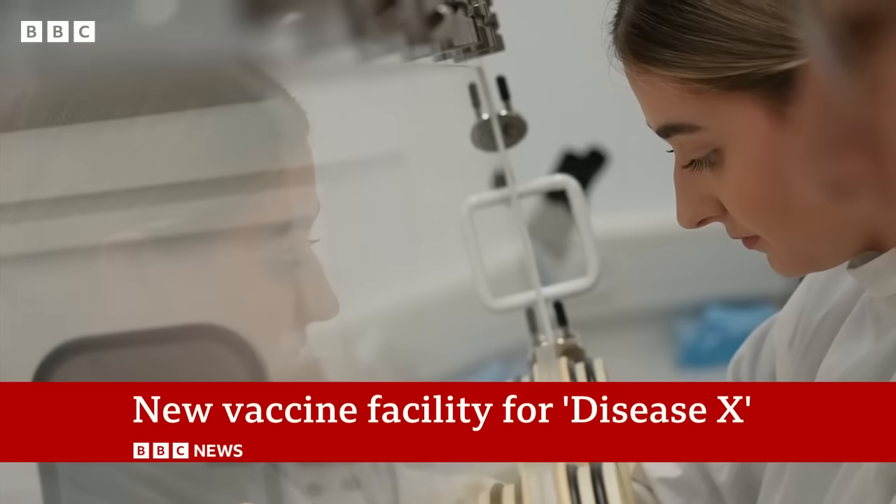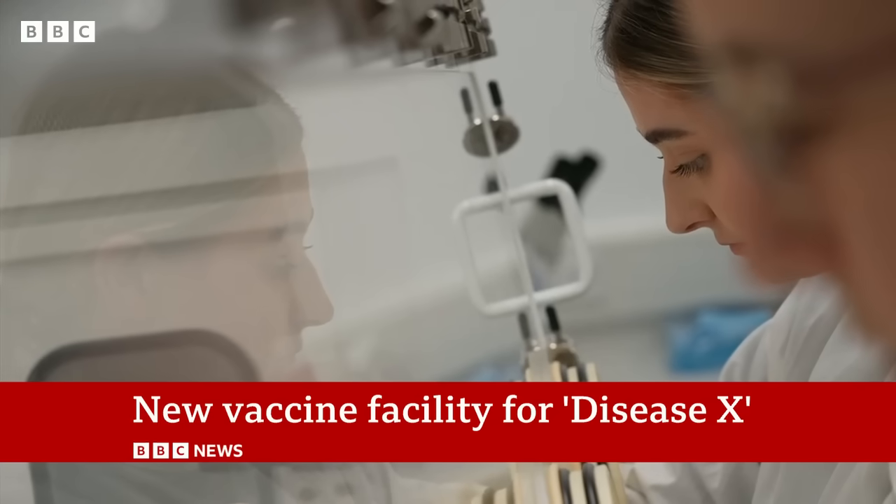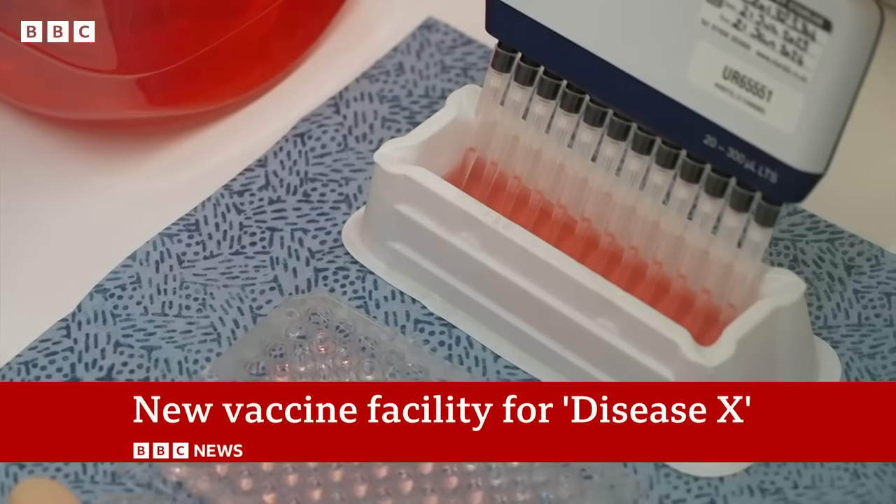We've got, in many respects, the toughest job in the world, which is to protect health against infectious diseases and environmental hazards. And it is tough because we know that the risks of new and emerging infections, including those of pandemic potential, is increasing.